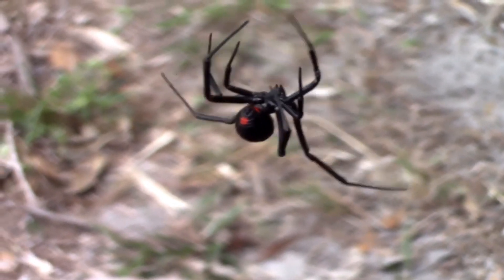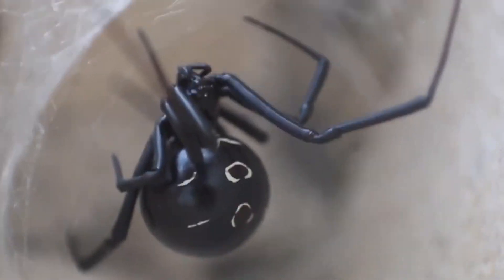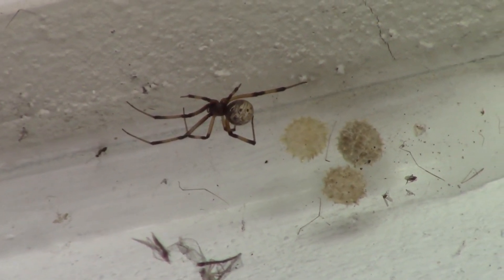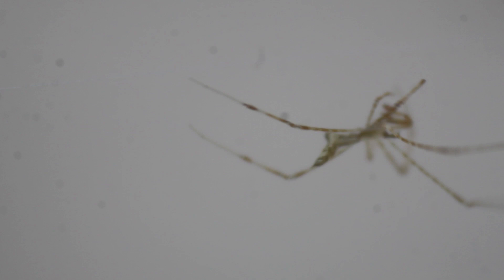This is the Black Widow spider, one of the most infamous spiders in the world. The bold colors and painfully toxic bite make this one of the most feared animals wherever they can be found. But what you might not know is that the Black Widow is part of one of the largest and most diverse families of spiders in the world, the Therididae, or the cobweb spiders. And some of its close cousins are some of the strangest spiders you will ever see.